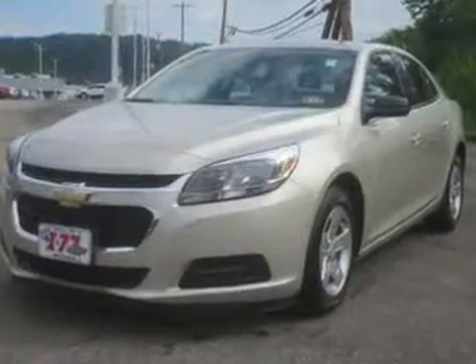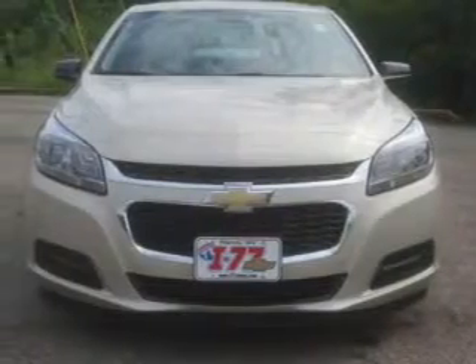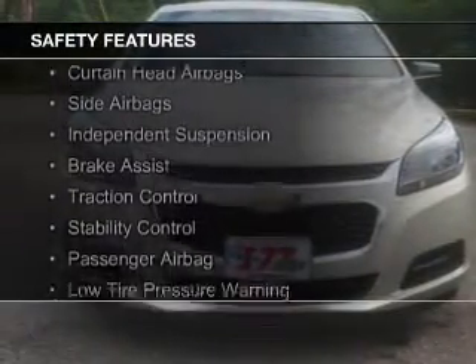Additional features include a tilt and telescopic steering wheel, a navigation system, an alarm system, and cruise control. Safety was made a priority with these features.